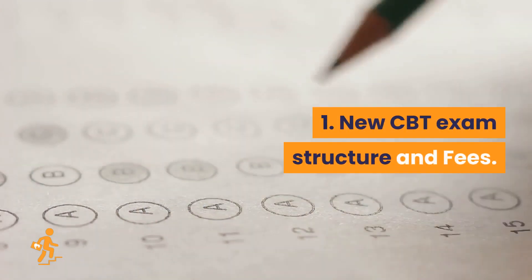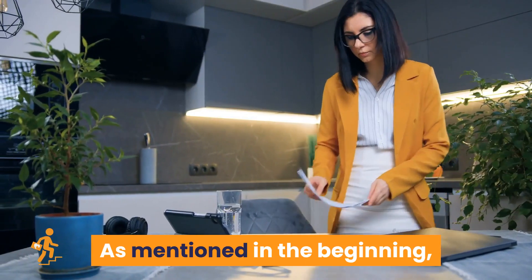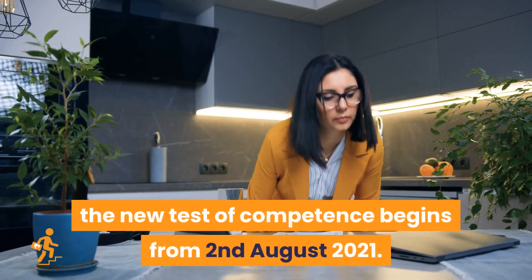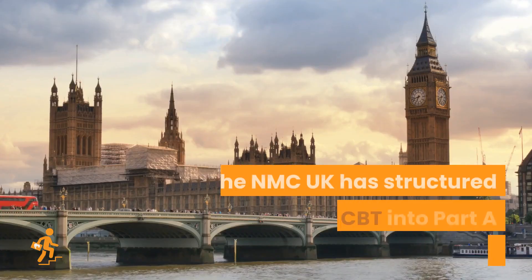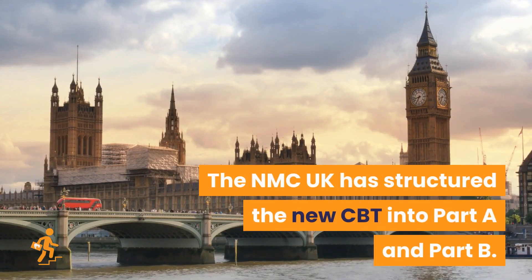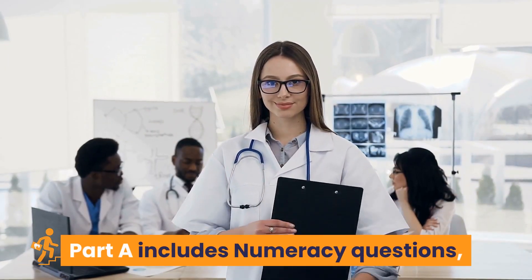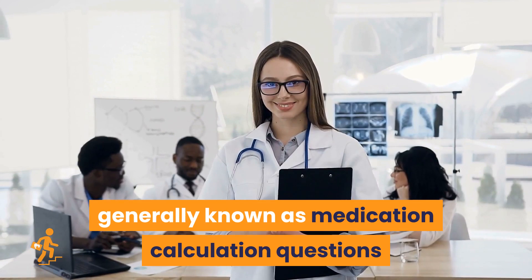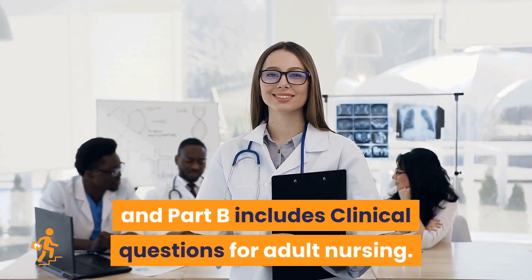New CBT exam structure and fees. The new test of competence begins from August 2, 2021. The NMC UK has structured the new CBT into Part A and Part B. Part A includes numeracy questions, generally known as medication calculation questions, and Part B includes clinical questions for adult nursing.